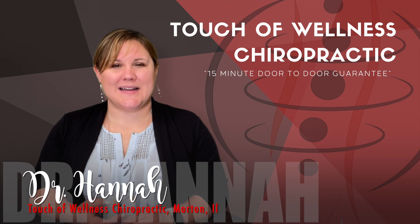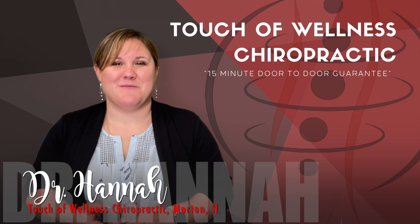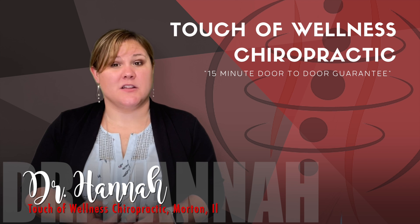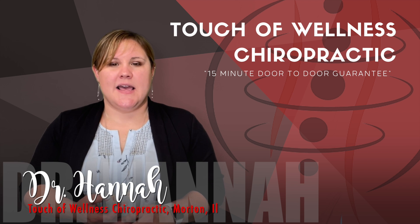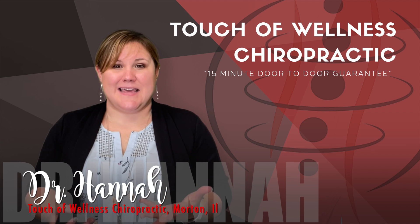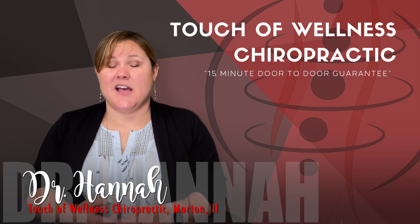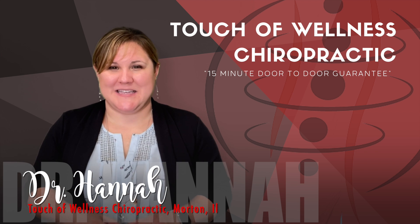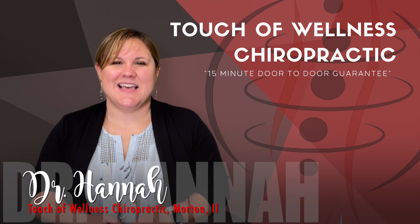I've mentioned this before in a couple of other hot topics, and it's the same with frequency. Some of the negative symptoms associated with low-frequency sound exposure include loss of sleep, irritability, fatigue, loss of concentration, and nausea. So if you're experiencing some of these, you might need to increase your frequency a little bit.